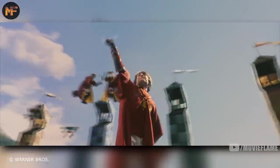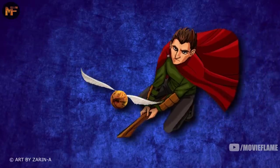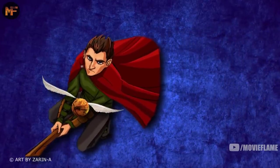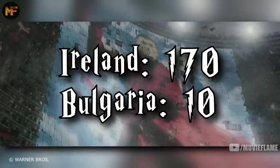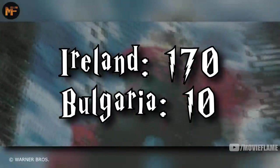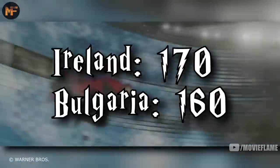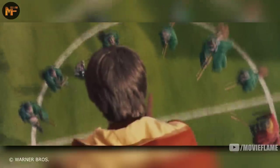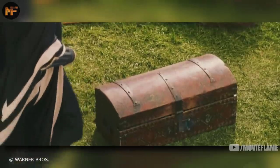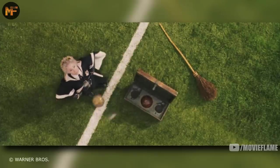Whichever seeker catches the snitch, their team often wins — but there are exceptions. One example is the 1994 Quidditch World Cup, where Victor Krum caught the snitch for Bulgaria but his team still lost. Before he caught it, Ireland was up 170 points to 10, so when Krum caught the snitch they only got 150 points, making the final score 170 to 160 with Ireland coming out on top.